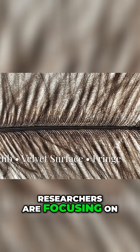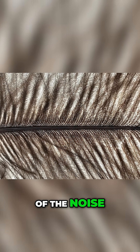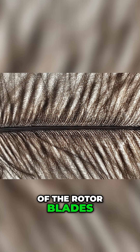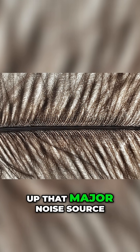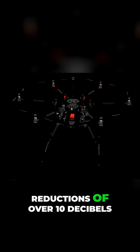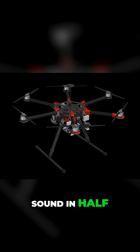Researchers are focusing on modifying the drone's rotors, the source of most of the noise. By applying owl-inspired serrations to the leading edge of the rotor blades, they can immediately break up that major noise source. Initial tests using these bio-inspired blades show noise reductions of over 10 decibels, which the human ear perceives as cutting the sound in half.